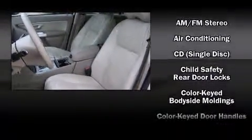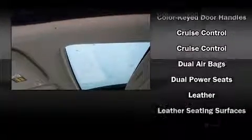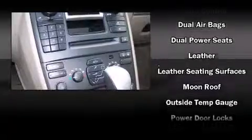Volvo also prioritized safety and security by including integrated rear child seats, traction control, brake assist, a security system, and four-wheel disc brakes with ABS.